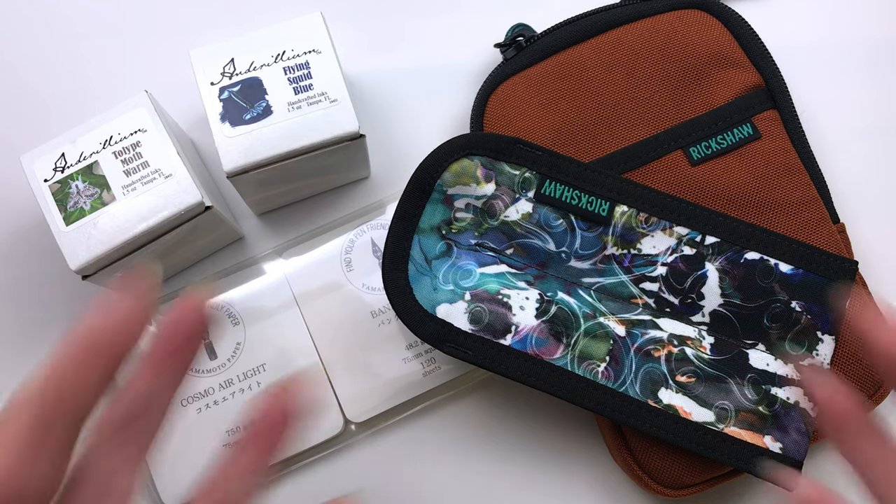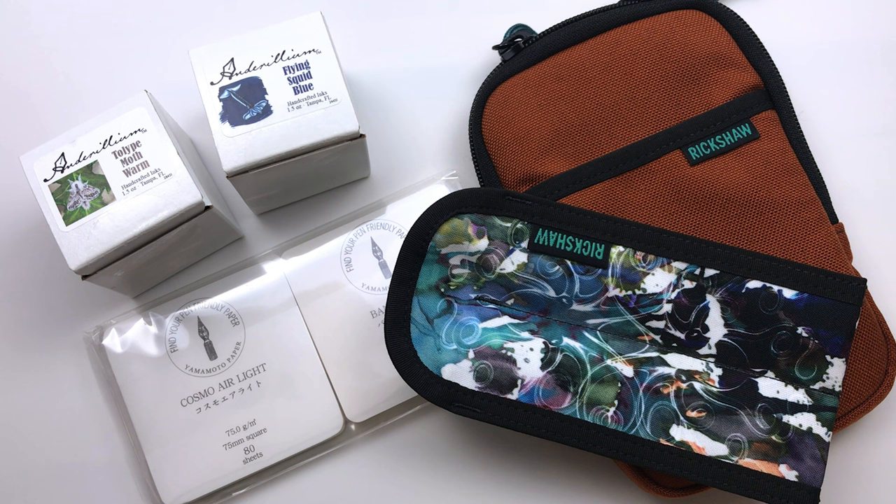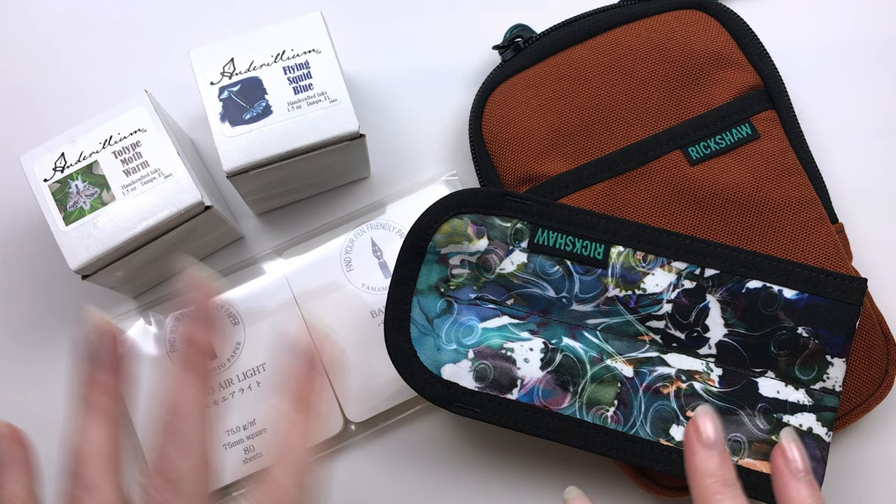Hello! Today I wanted to show you a couple of things I got at the San Francisco pen show, and I also got a little shipment of ink from the sidewalk sale from Atlas Stationers. I thought I would combine them together and we could swatch out a couple of inks and take a look at the goodies I got.